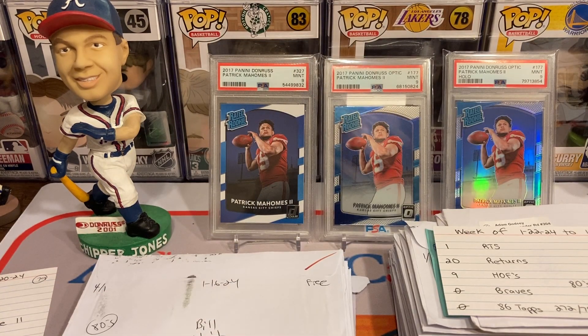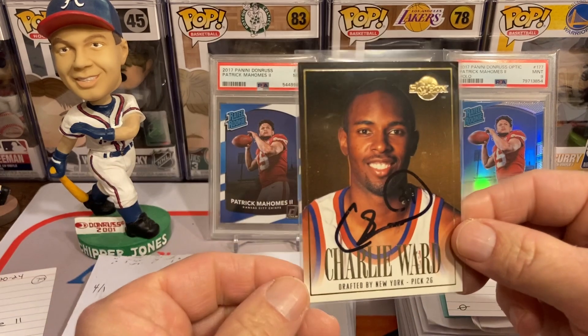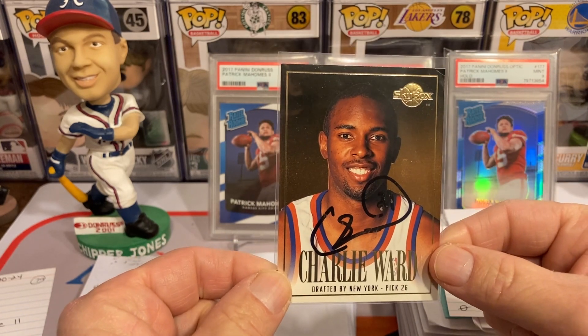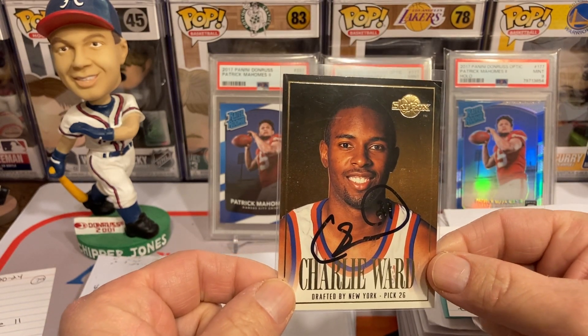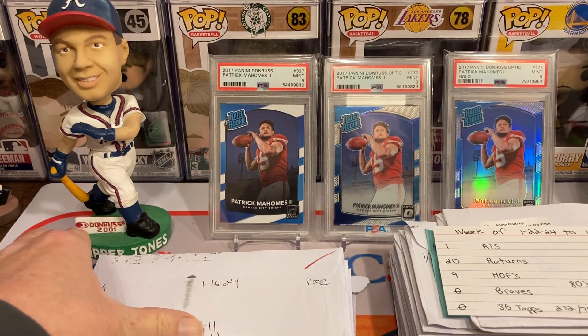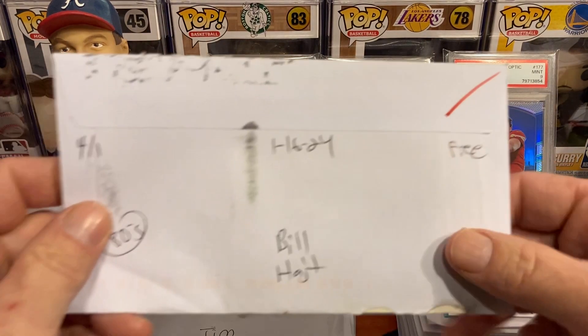For the giveaway today I will be giving away one of these duplicate Charlie Ward cards. You can get a Heisman Trophy award winner autograph if you put hashtag 'Ward' in the comments — you will be eligible to win that Charlie Ward Heisman Trophy autograph.